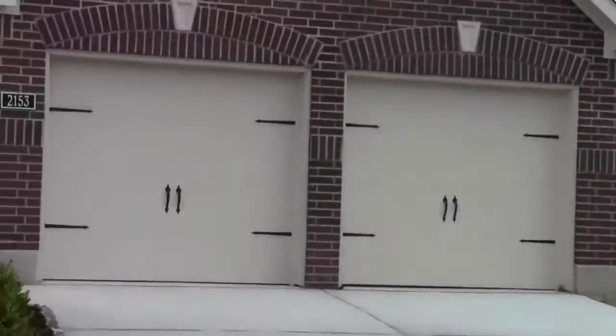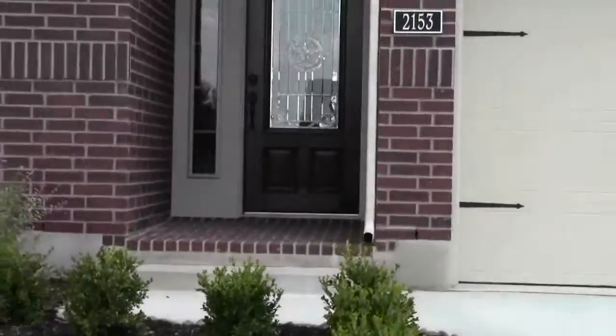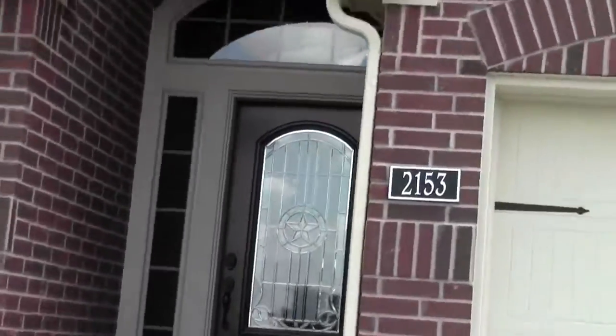Cute garage decoration. Entry there. Doorway with a Texas star in the glass. Brick — red brick. Entryway arched, with gutters. There are two steps up to get up to the doorway. This appears to be a one-story home.